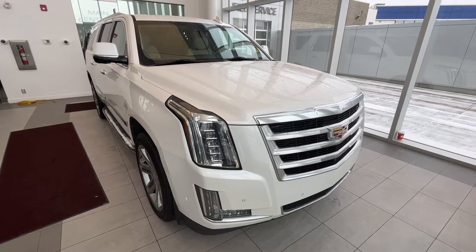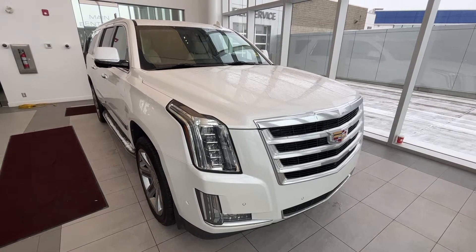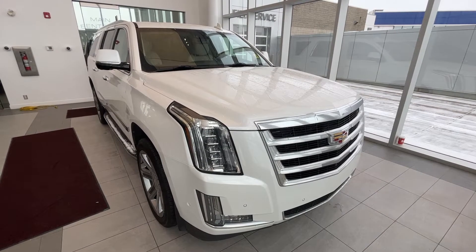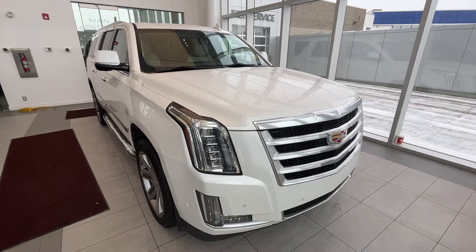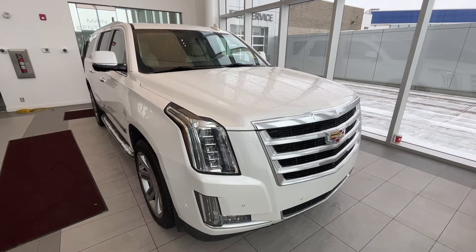Welcome to Wolf Cadillac. Today we're taking a look at the 2019 Cadillac Escalade ESV Luxury. This Escalade is featured in crystal white with shale leather seats and jet black accents as well as alloy rims. Under the hood is a 6.2 liter V8 engine paired to a 10-speed automatic transmission.